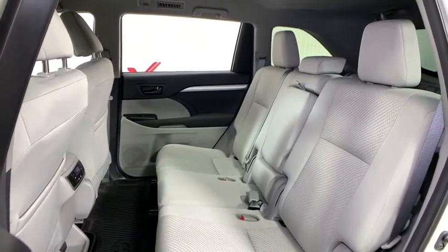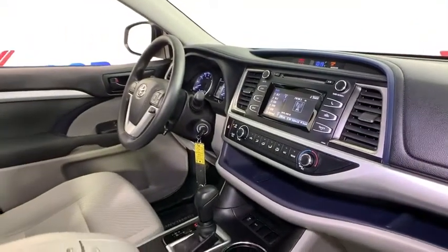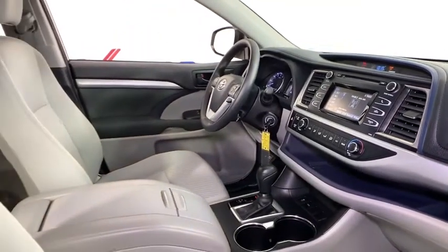Overhead console, remote keyless entry, panic alarm, brake assist, rear window wiper, driver vanity mirror, front reading lamp, tilt steering wheel.